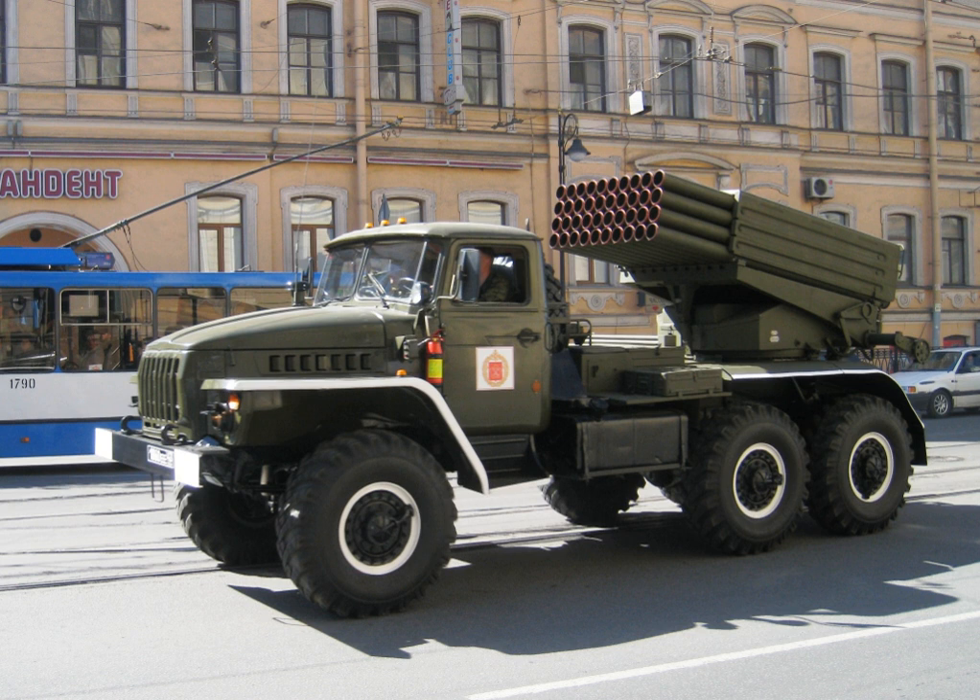The Type 83 SPRL is a 24-round version based on a Dongfeng truck, with launch tubes arranged in three rows of eight. The launch vehicle has a total combat weight of 8,700 kg and can also be used as part of the mine-laying rocket system Type 84. New rockets with ranges between 30 and 40 km are currently being developed.